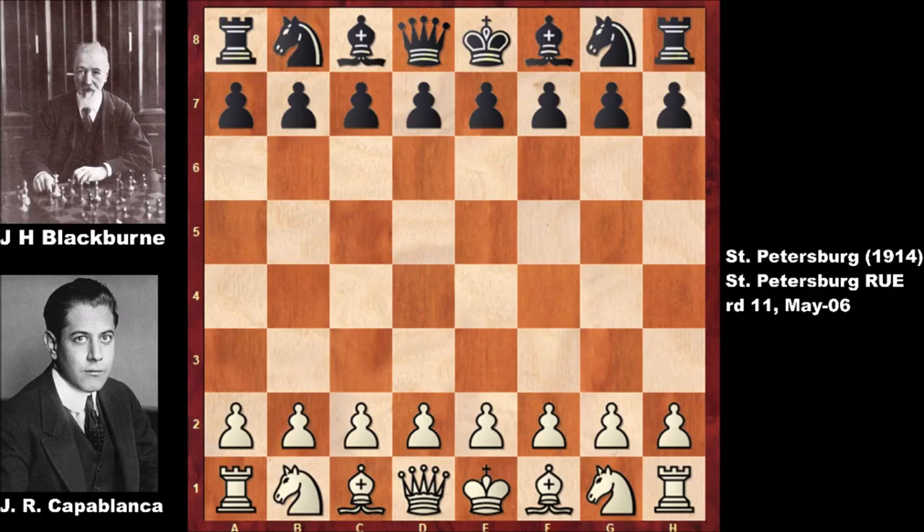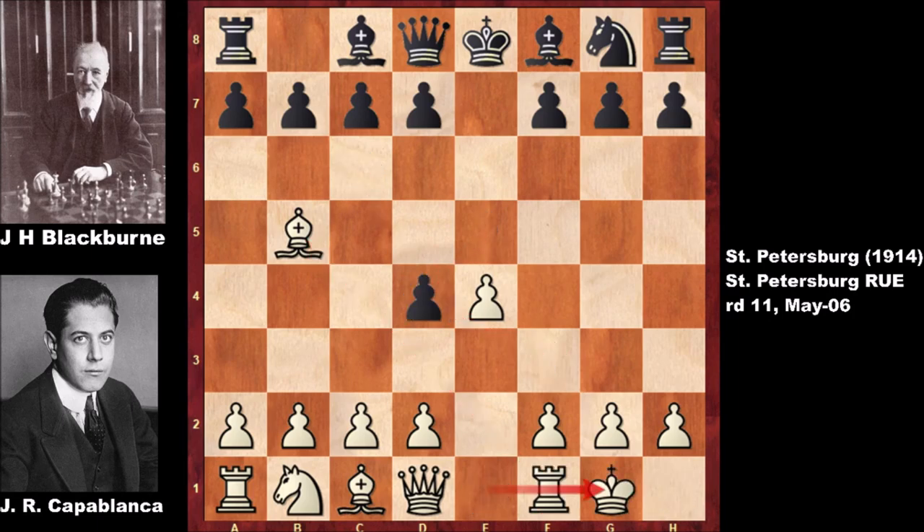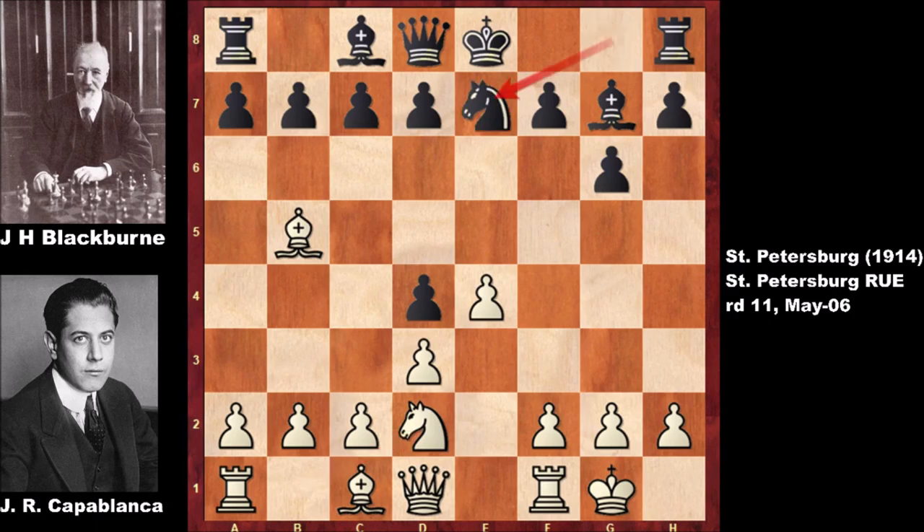Capablanca starts the game with e4, and we have the Ruy Lopez opening — the Spanish game. Knight to d4, exchanging, castling, g6. Blackburn was the Black Death of chess, a scary nickname, but Capablanca was a legend. Watch this incredible chess game carefully.